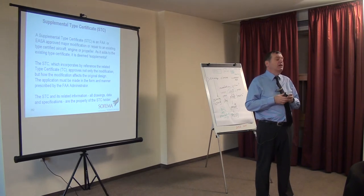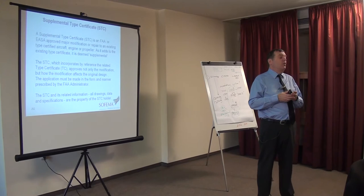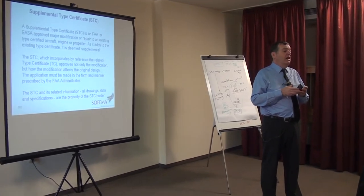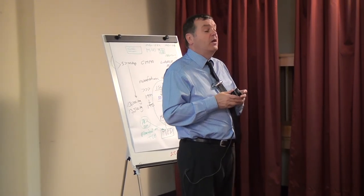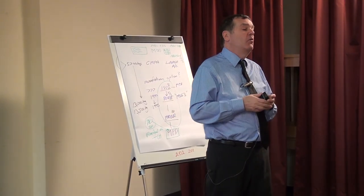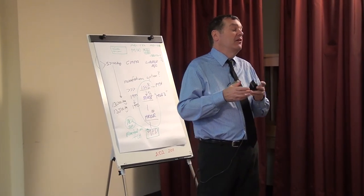But ultimately, my understanding is that if a company who produced an STC went out of business, then if it was an American STC, typically the FAA would ensure that it had a new holder, which may actually be the type certificate holder — meaning the manufacturer would finish up with it.